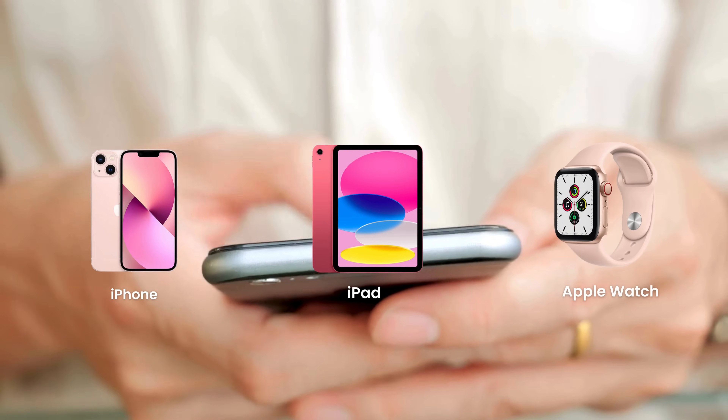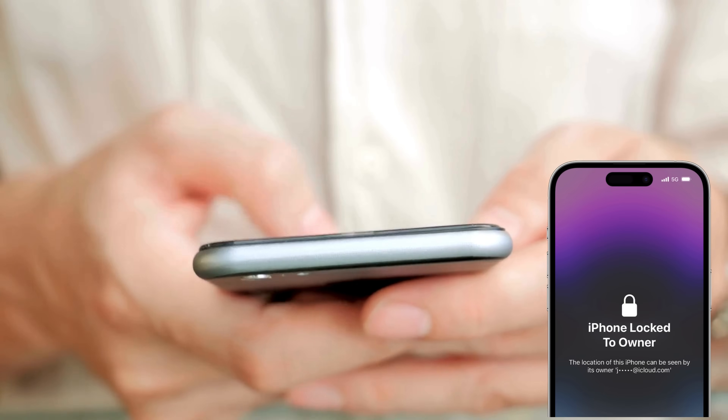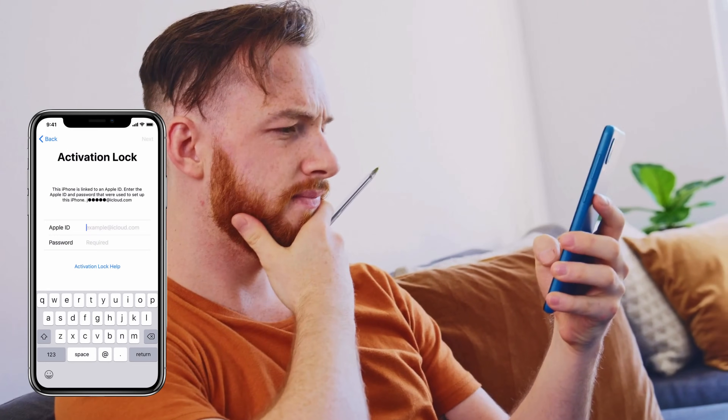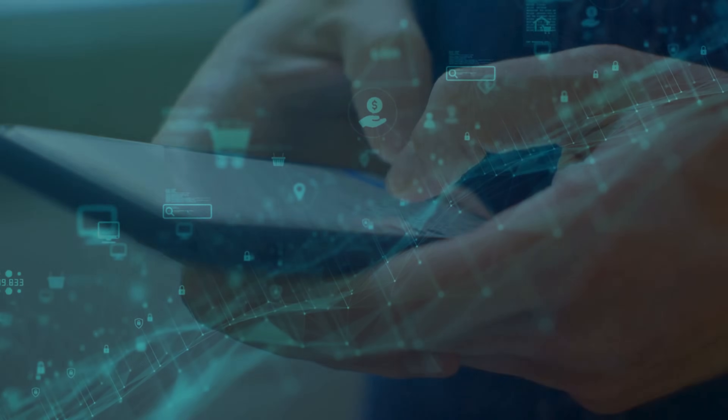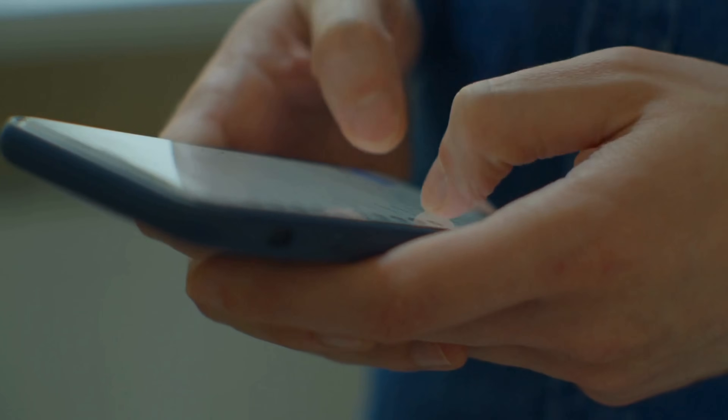Hey everyone, Elliot here. You've got an iPhone, iPad, or Apple Watch that's showing the annoying iPhone lock-to-owner message, and you're wondering how to get past the iCloud activation lock. Maybe you've heard about different services, software, or even some shady techniques out there. But let me tell you, those aren't the best routes to take.